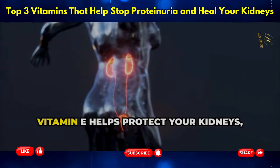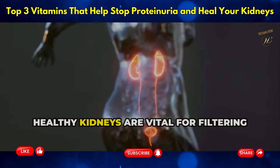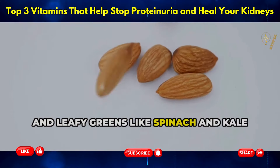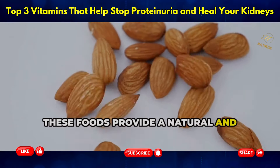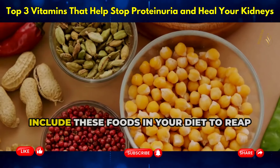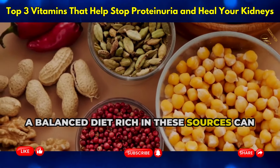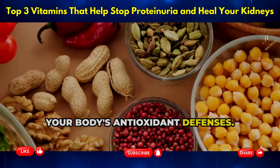Oxidative stress occurs when there's an imbalance between free radicals and antioxidants in your body. By fighting off free radicals, vitamin E helps protect your kidneys, keeping them functioning at their best. Healthy kidneys are vital for filtering waste and excess fluids from your blood. Nuts, seeds, and leafy greens like spinach and kale are rich in vitamin E. A balanced diet rich in these sources can support overall kidney health and enhance your body's antioxidant defenses.